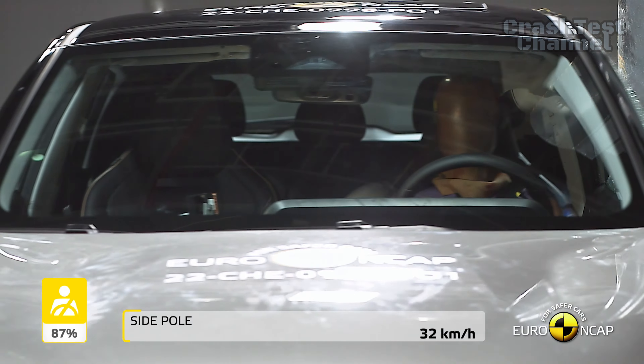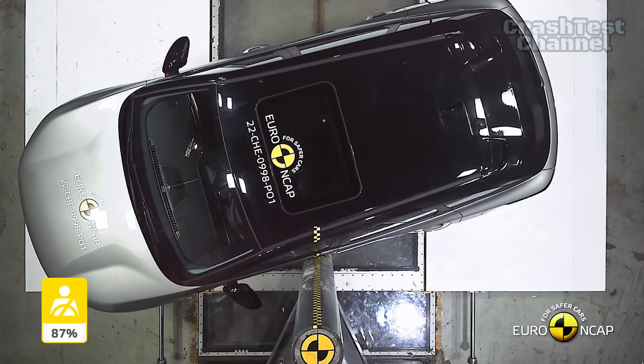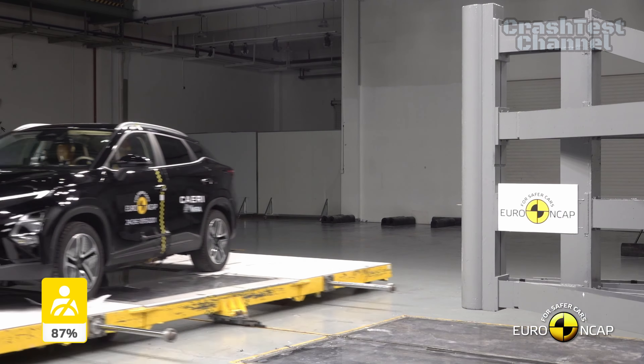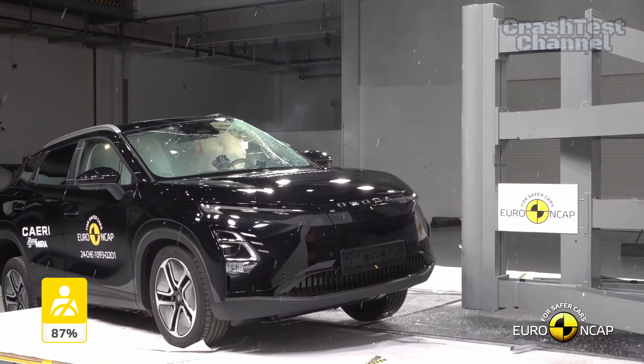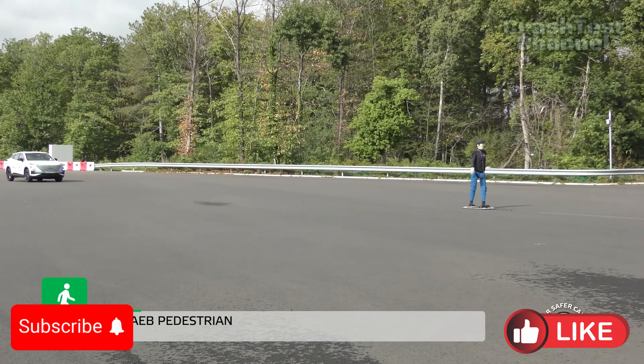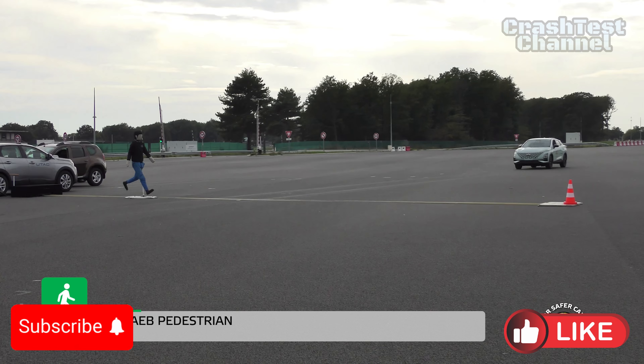On the plus side, the Omoda 5's countermeasure system to prevent occupant-to-occupant injuries performed well, protecting the heads of both occupants. Whiplash protection for both front and rear seats was rated as good. Advanced features like its e-call system, which notifies emergency services after a crash, and secondary collision braking further enhance its safety package.